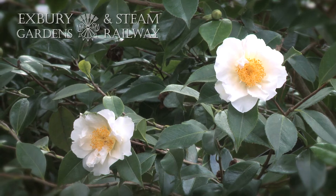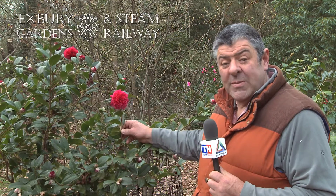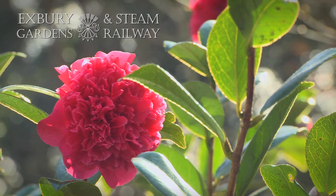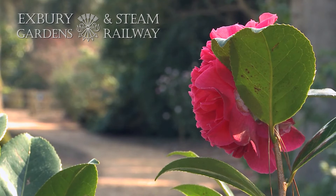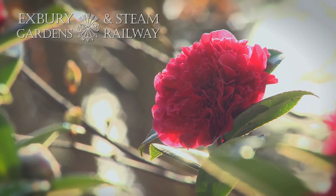Camellias come in quite a diverse range of flower types and shapes. This is Camellia X Williamzi, one called Huntsman, and this is a peony formed flower. They can be anemone, they can be single, they can be semi-double, but this one here is an anemone — a very compact flower and quite a pretty one at this time of the year.